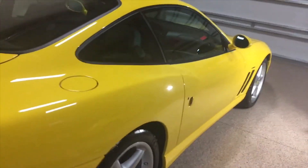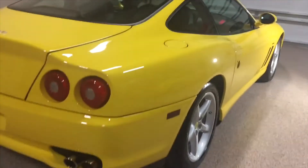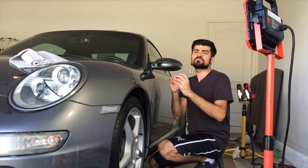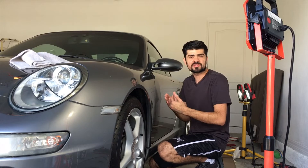These lighter colored vehicles scratch the same as black. It's just that black showcases and highlights those defects a lot more than any lighter colored vehicle can. Silver cars, white cars — they all scratch the same as black. It's just that on black it's so much easier to notice.